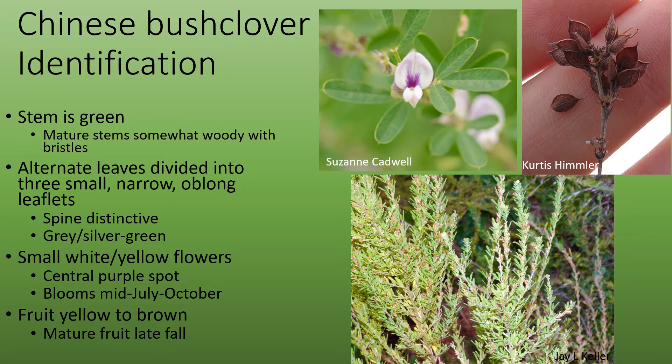Chinese Bush Clover has a green stem that gets somewhat woody when mature and has bristles on it. It has alternate leaves that are divided into three small, narrow, oblong leaflets. The spine at the end of each leaflet is distinctive and is a good ID factor to tell the different lespedezas apart. The leaves are also covered in small, flattened hairs, which gives it a gray or silver-green appearance.